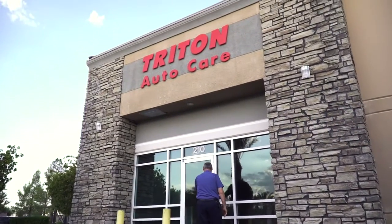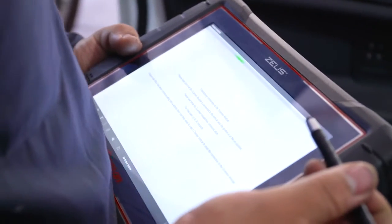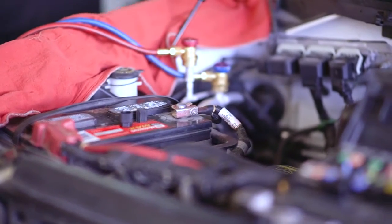At Triton Auto Care, we invested in state-of-the-art technology. We have the latest scanners, which is Zeus from Snap-on. We also have some of the highest-tech air-conditioning machines and brake machines.